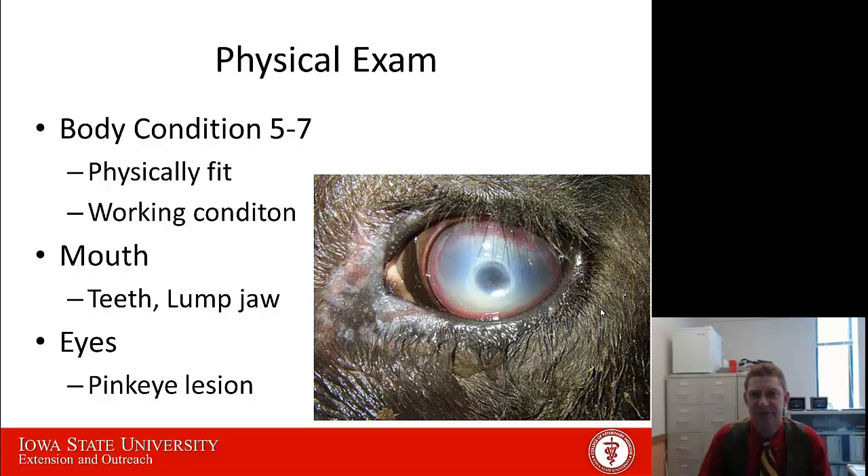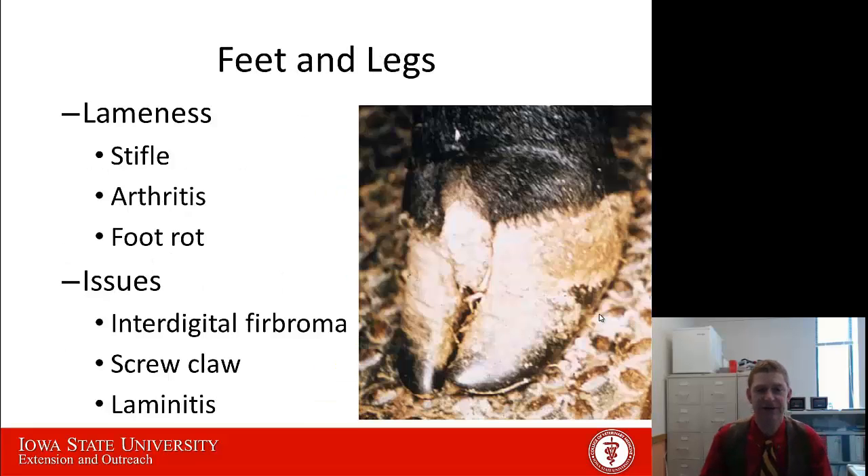The eyes — if a bull has had a pink eye lesion in the past, that can impair his ability to get around. Bulls are very visual in identifying heifers in heat, so if they have bulls that are blind or have a hard time seeing, they're going to have a lower ability to identify heifers in heat. Feet and legs — these bulls need to get around and follow heifers around the pasture. We need to make sure they don't have any obvious lameness issues: a stifled bull, chronic arthritis, foot rot, or things like an individual fibroma between their claws or a screw claw. They may not be severely lame now, but trying to get around the pasture, those can sure be problems in the future. Make sure all the bulls' feet and legs are good and sound so they're going to be able to move once turned out.